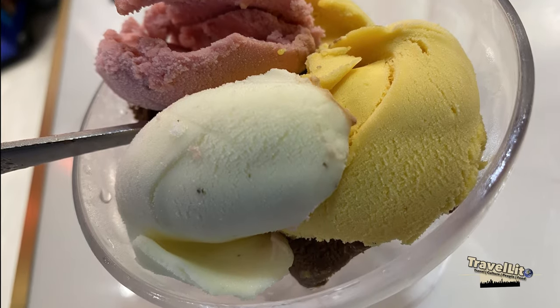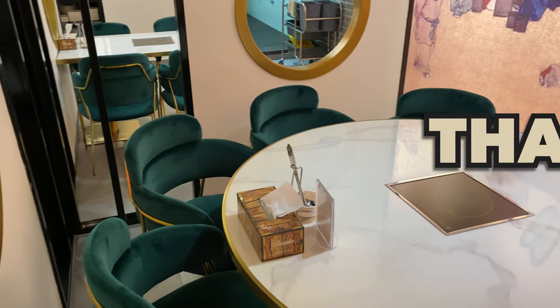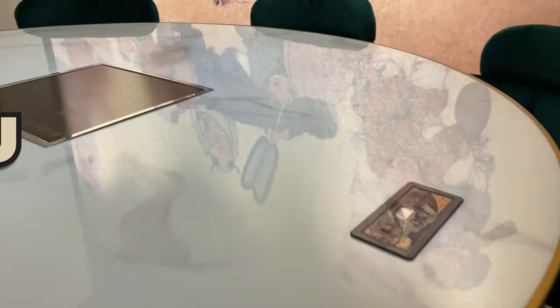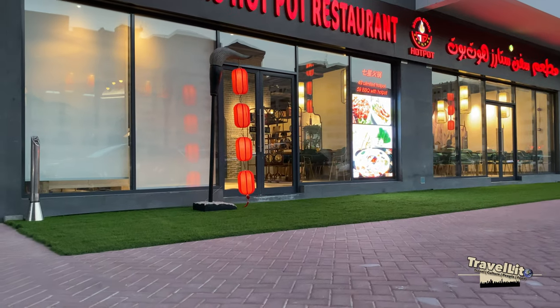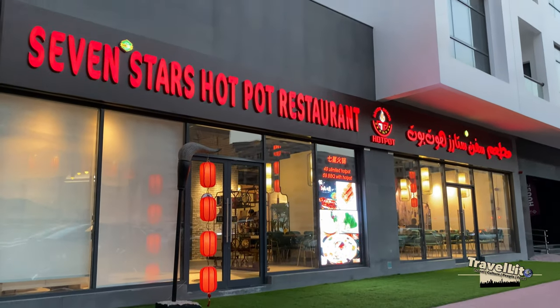There will be more Travelito Summer Special Edition vlogs soon, so watch out for that. Thank you to all of you who are watching and for joining us in our dinner. I hope this will help you plan and find the best options for where to go for unlimited hot pot and barbecue. I wish you good health. Stay safe. This is Travelito — thank you for sticking around.